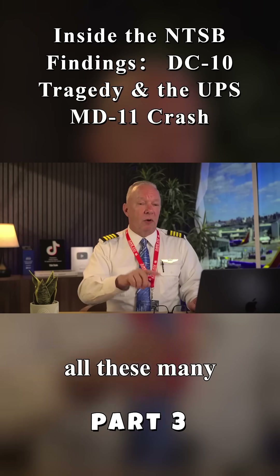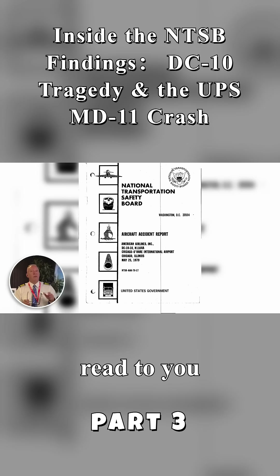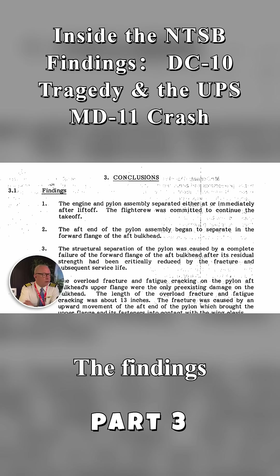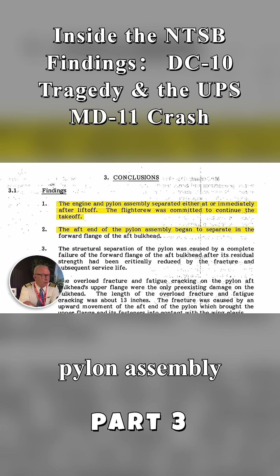Fast forward now, all these many years later. Let me read to you from the final report on American Airlines Flight 191. These are the conclusions. The findings were this: the engine and pylon assembly separated either at or immediately after liftoff. The flight crew was committed to continue the takeoff — meaning they were past that go/no-go point. The aft end of the pylon assembly began to separate in the forward flange of the aft bulkhead.